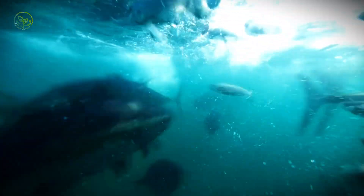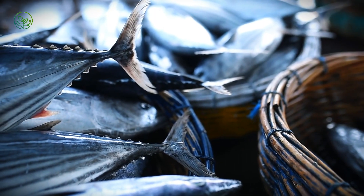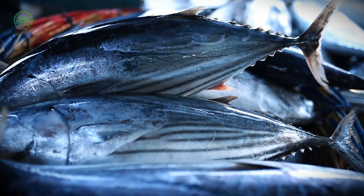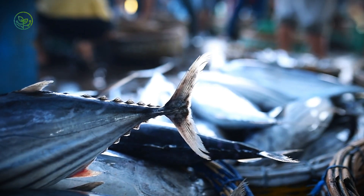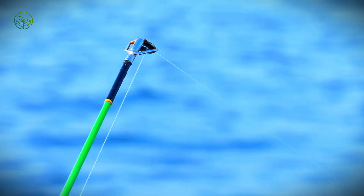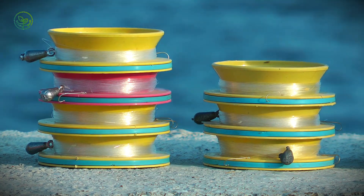In an effort to mitigate this, some fisheries use fish-aggregating devices (FADs) — floating structures that attract tuna while reducing unintended captures, though their environmental impact is still a subject of heated debate. For high-value tuna species such as bluefin and yellowfin, many fisheries use long-line fishing, a method that involves setting out miles of baited hooks suspended from a single line drifting in the ocean. Unlike purse seining, long-lining is far more selective, allowing fishers to target larger, higher-quality tuna that command premium prices in markets like Japan, Europe, and the United States. However, it is controversial because it often results in the accidental capture of endangered species, including seabirds and sharks. In response, some fisheries have introduced innovative techniques such as circle hooks and weighted lines, which reduce the likelihood of catching non-target species while maintaining high tuna yields.